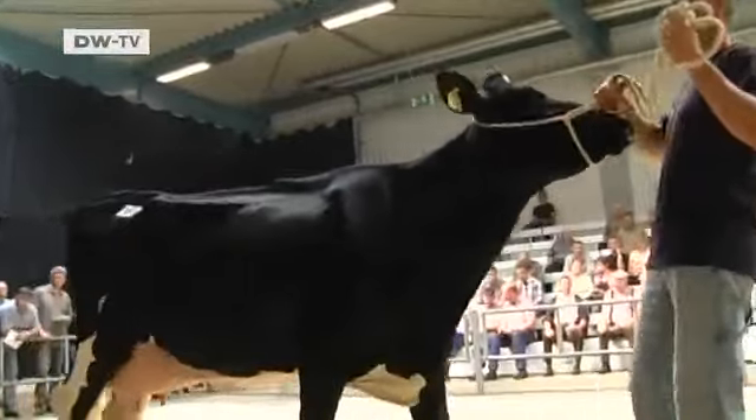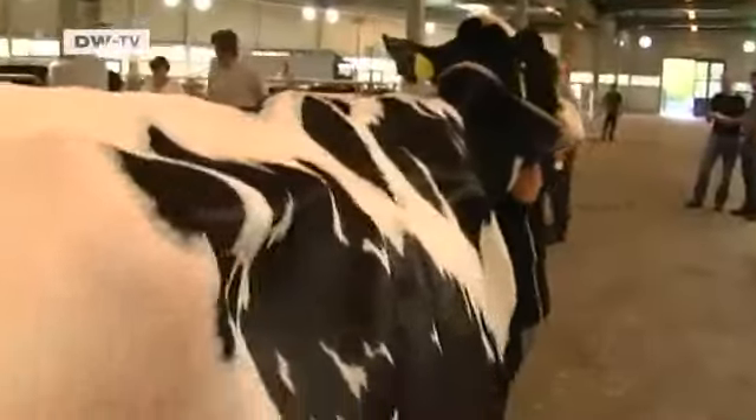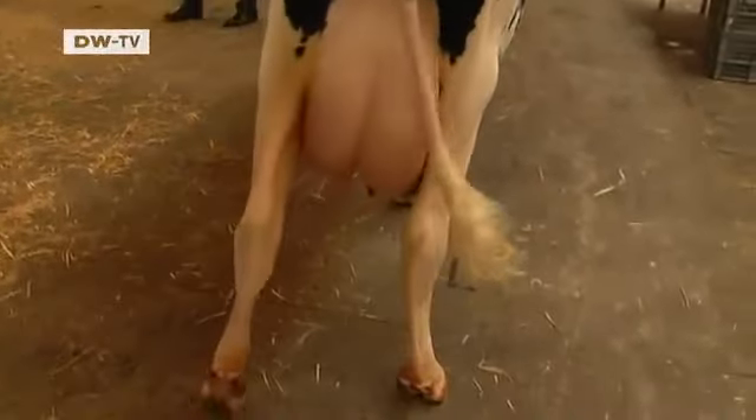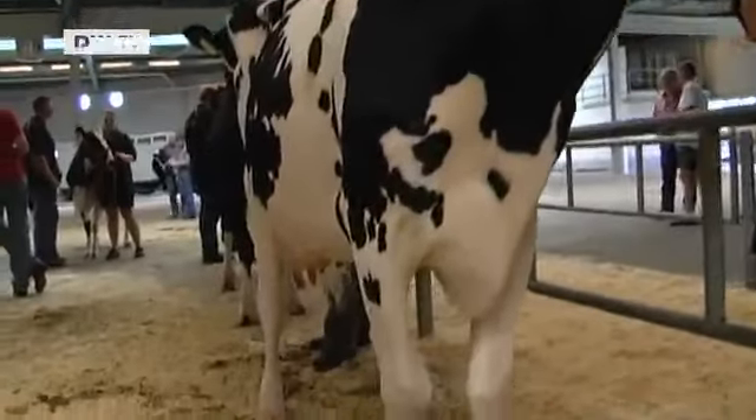In the Emsland Convention Hall in Lingen, Germany, 250 black-pied Holstein dairy cows are being auctioned off. Among those up for grabs will be Lily. Hein Eckenhorst has been working with this specific breed for over 30 years. It's like with models — cute and not too fat.